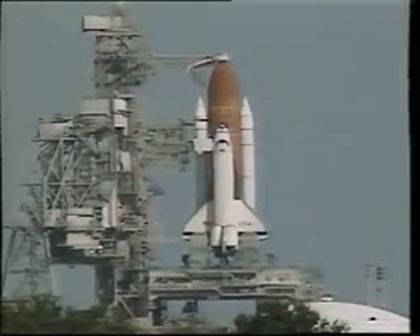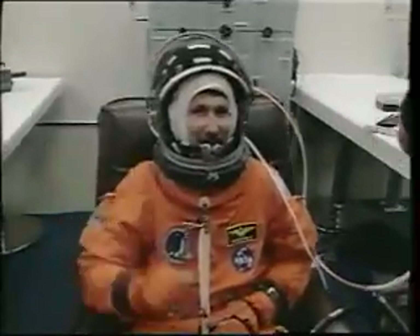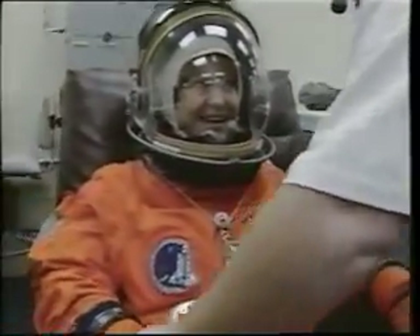While Columbia sat on the launch pad, the five of us were having breakfast and then getting suited up. Here I am waving to the kids. Rommel is just about to go through the pressure check of his launch and entry suit, and that's what Tammy is doing here as well.